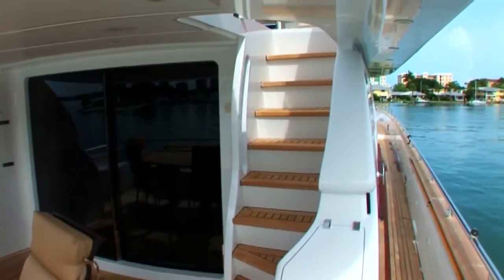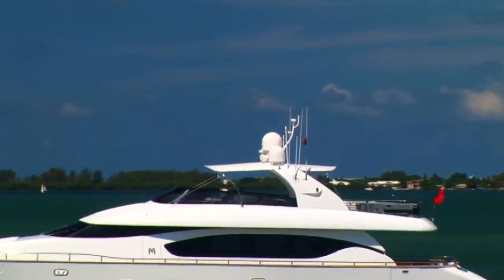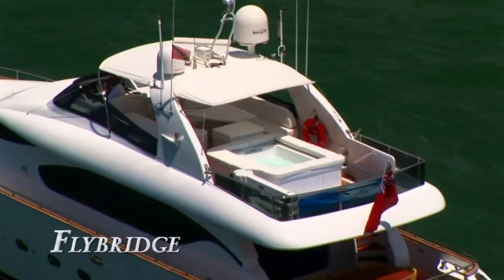Stepping up a teak staircase from the aft deck, you arrive on the flybridge. Custom white bimini tops span from a low-profile radar arch, allowing the bridge to transform into a total open sun deck or cool, unobstructed, romantic night sky.